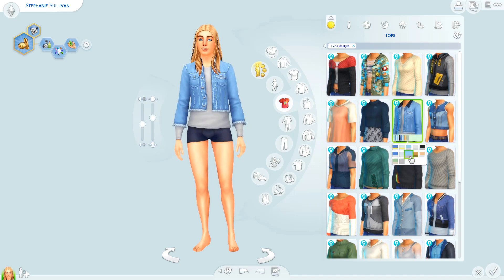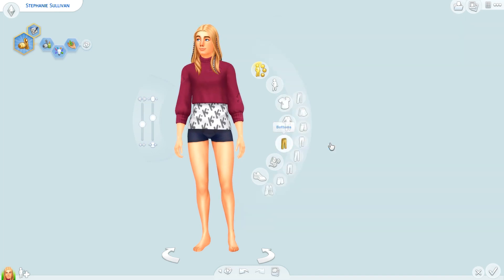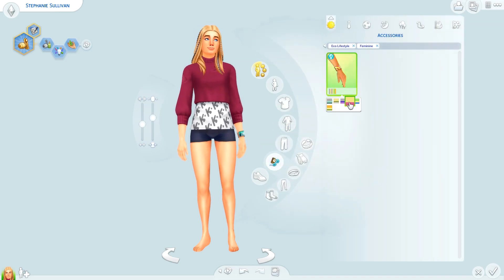Her aspiration is master maker and her traits are maker, creative, and green fiend. Yeah, I think she's a green fiend as well.